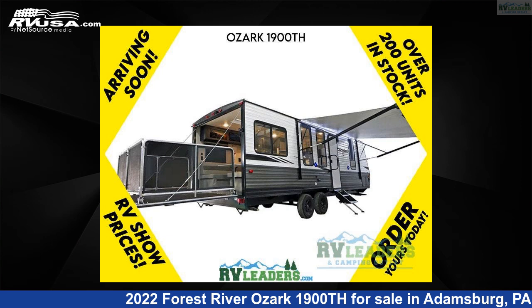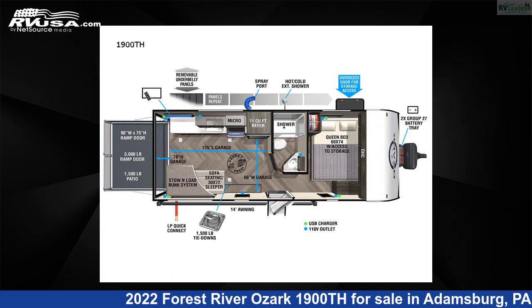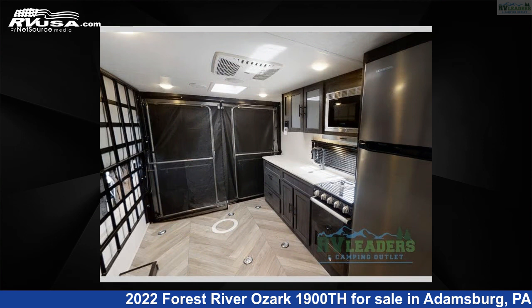This 2022 Forest River Ozark 1900TH is a Toy Hauler RV. It is located in Adamsburg, Pennsylvania 15611 and is offered for sale by RV Leaders.